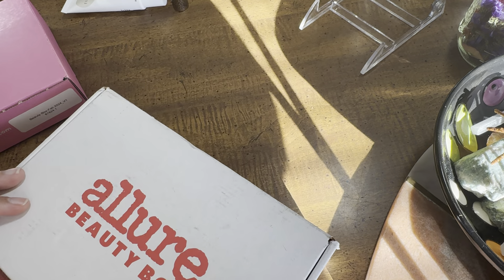All right, let's get right into it! We have our little booklet that's going to tell us about all the things in here, and they always give us some little doodads for the member store.